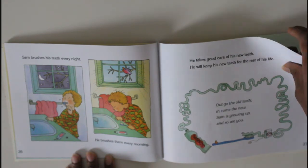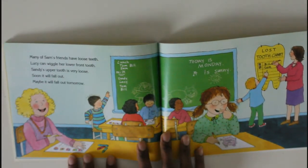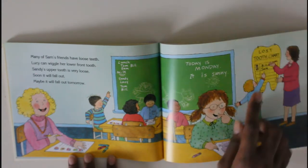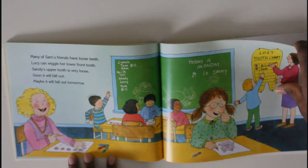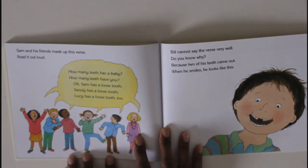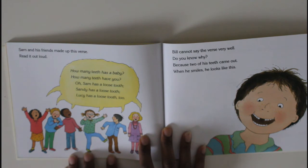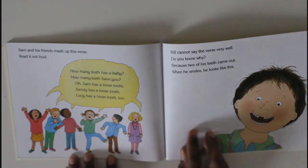Many of Sam's friends have loose teeth too. Lucy can wiggle her lower front tooth, and Sandy's upper tooth is very loose — soon it will fall out, maybe tomorrow! They have a lost tooth chart, that's funny. Sam and his friends made up this verse: 'How many teeth has a baby? How many teeth have you?' Sam has a loose tooth, Sandy has a loose tooth, Lucy has a loose tooth too! Bill cannot say the words very well — do you know why? Because two of his teeth came out, and when he smiles he looks like this!